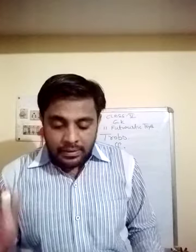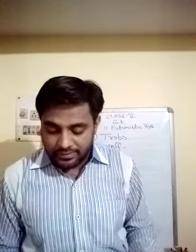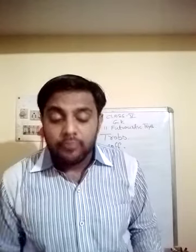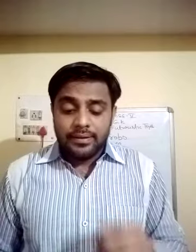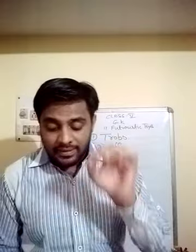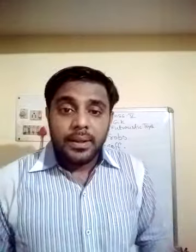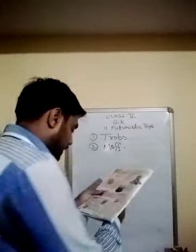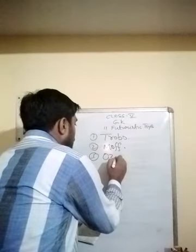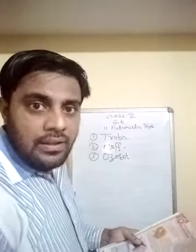Number three: it is a powerful tiny robot that explains the learning of science and maths through a collection of game-based activities. It sees colors, follows lines, and performs many instructions. Like TROBO, it also helps in learning science and maths, but through game-based activities. Most importantly, this robot can see and understand color, follow lines, and perform many pre-programmed functions. This toy is OZOBOT — O-Z-O-B-O-T.